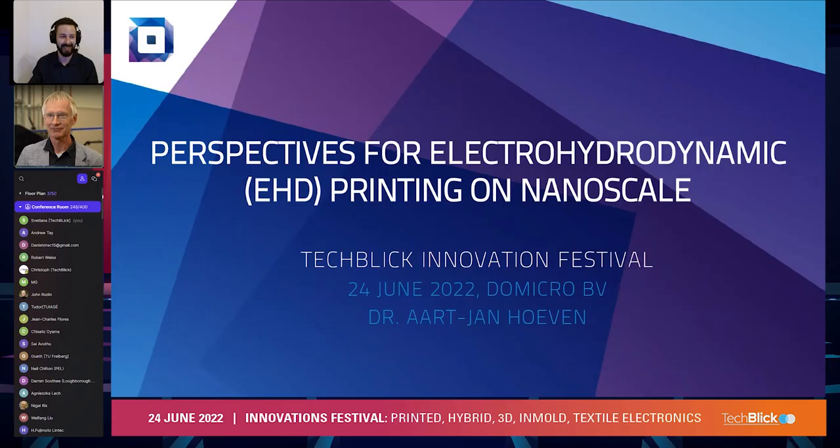Hello all, welcome to this presentation. Thanks Christophe for the introduction. I'd like to present you some promising perspectives for electrohydrodynamic printing on the nanoscale. I will illustrate that with a couple of examples from recent work we have done at our company.